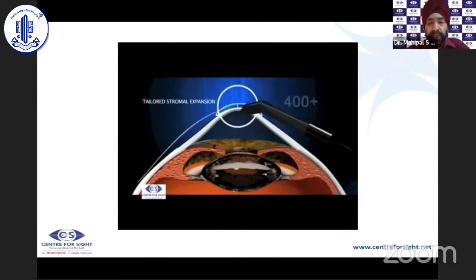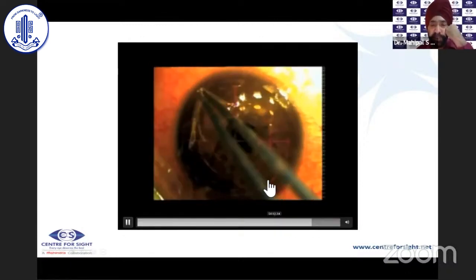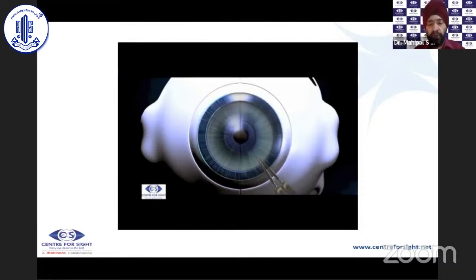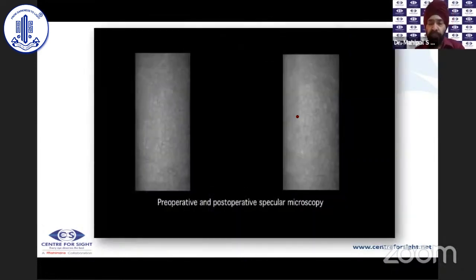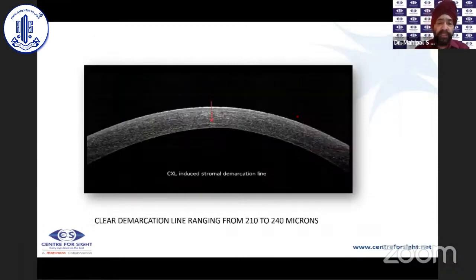The procedure is performed epi-off. The SMILE lenticule can be used on the same day or preserved in MK medium. You must perform the tridot test to ensure the donor patient is not transmitting any disease. The lenticule is soaked in riboflavin, cross-linking is performed, and the lenticule — which adheres very well — is then removed. A bandage contact lens is placed afterward. We achieved excellent results; the lowest corneal thickness in our first series was 324–326 microns epi-off, with no endothelial loss and good demarcation lines.